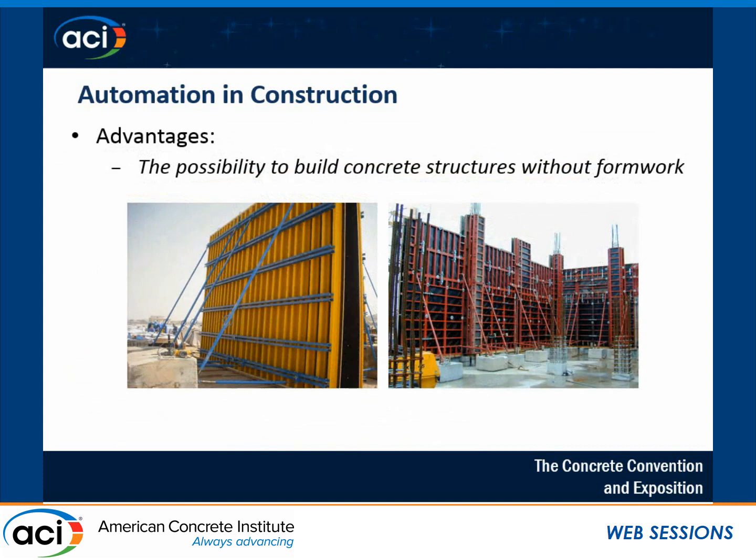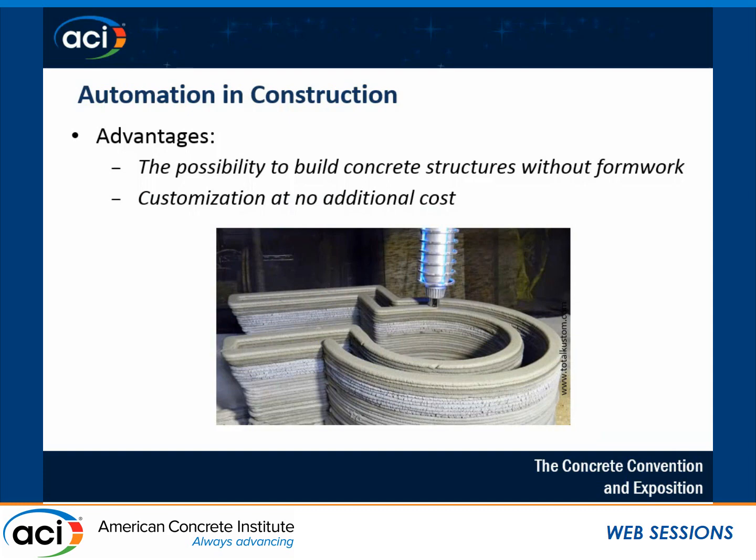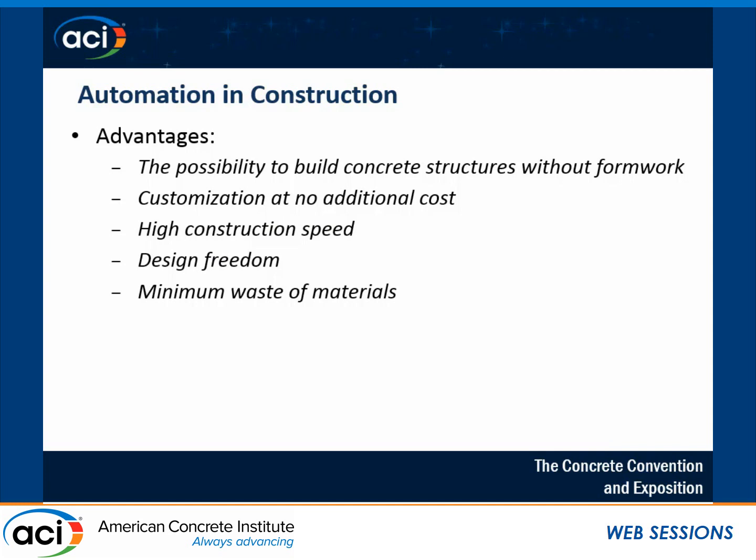In terms of having a reliable automated construction system, there are many advantages. The fact that we don't need formwork anymore is very important — 35% to 60% of the cost of concrete construction is usually represented by formwork. Also, there is no need for any two buildings to be the same, because it doesn't matter to the robot to have every building unique in design. And then there's the high construction speed, freedom in architectural design, and visually, we can have waste-free construction.